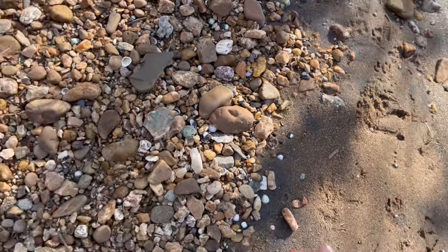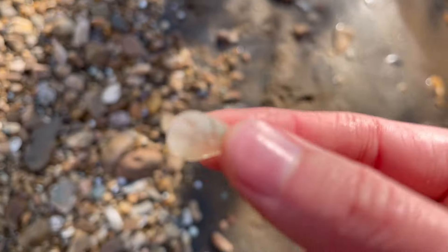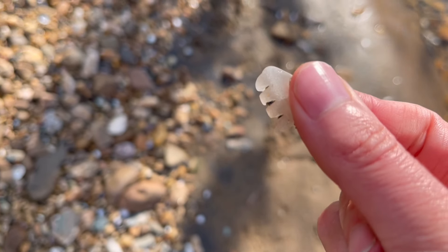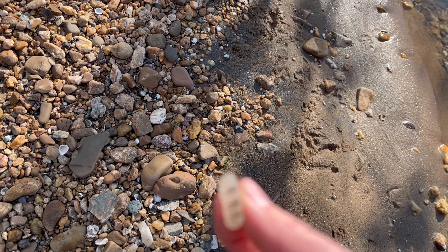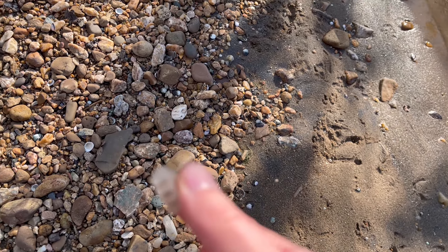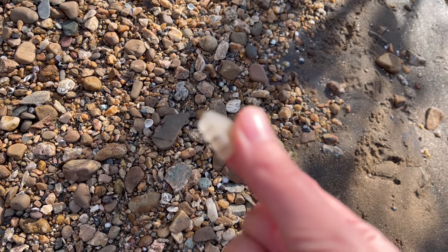And then this. I find these a lot — I don't really know what it is. I realize it's the edge of something, but I don't know in what context. Probably the bottom of a jar, I'm sure. Reminds me almost like the bottom of a pickle jar. What do you think?